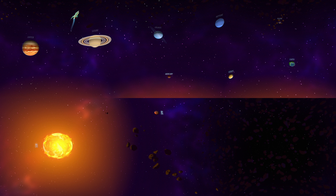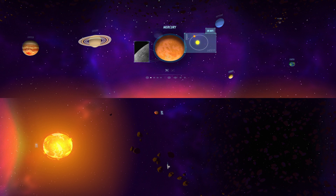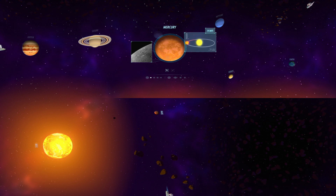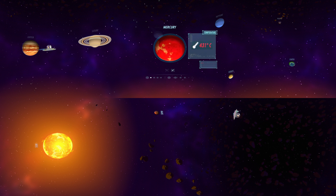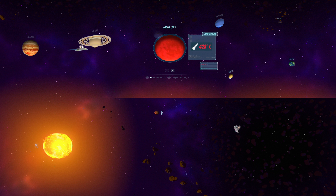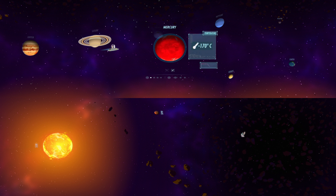Now let's check out the closest planet to our sun, Mercury. Orbiting the sun in just 88 days, Mercury also has the most elliptical orbit of any planet. It spins very slowly, once every two-thirds of its orbital period. Despite its surface reaching a blistering 430 degrees Celsius, it still has water ice in permanently shadowed craters near its poles, where temperatures stay below minus 170 degrees Celsius.